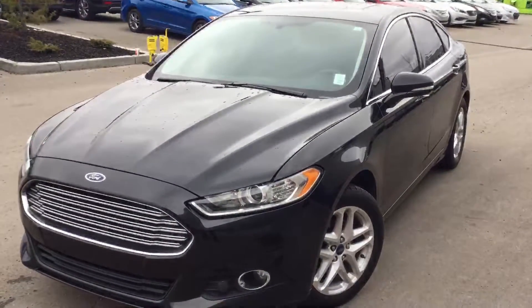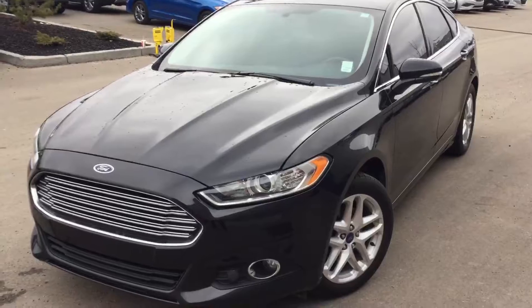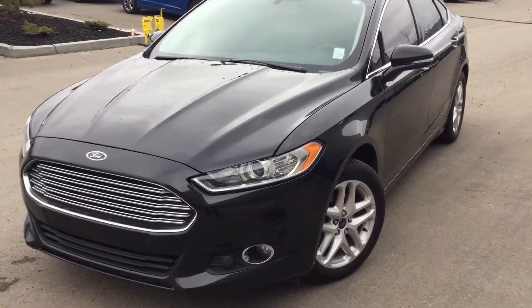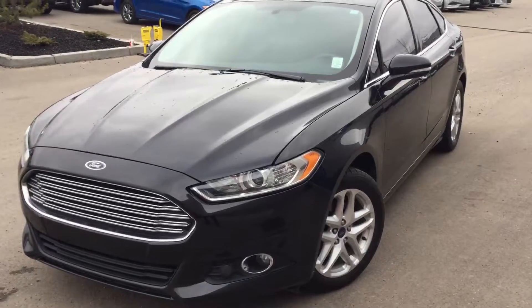The SE is also equipped with the sunroof. And there you have it James, the 2013 Ford Fusion. Thank you very much for your inquiry today. Give me a call at 780-371-3700. Thank you.